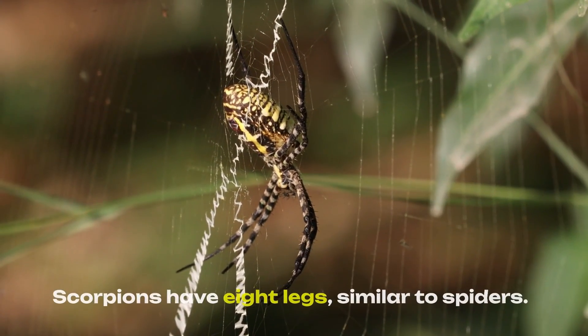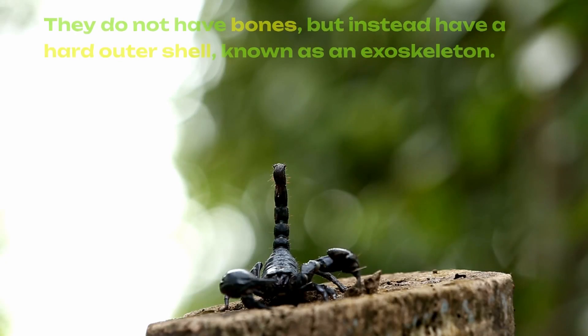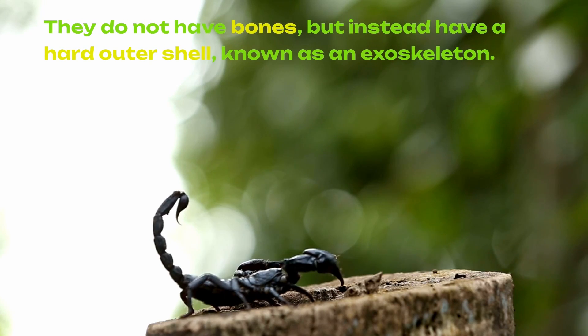Scorpions have eight legs, similar to spiders. They do not have bones, but instead have a hard outer shell known as an exoskeleton.